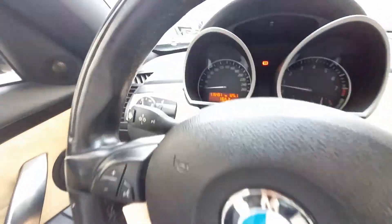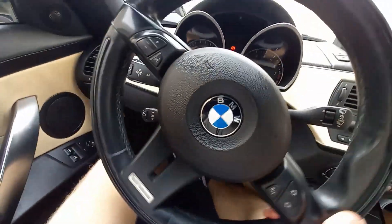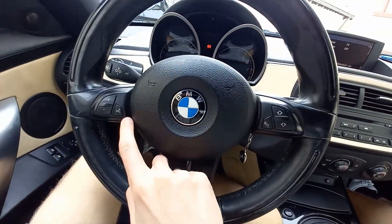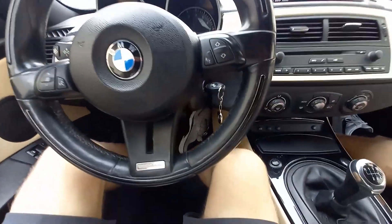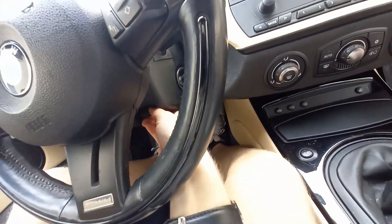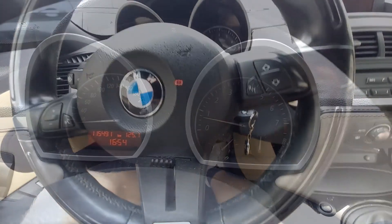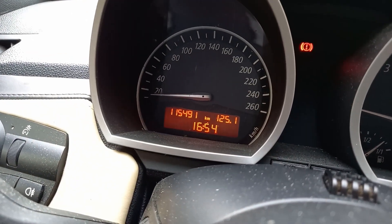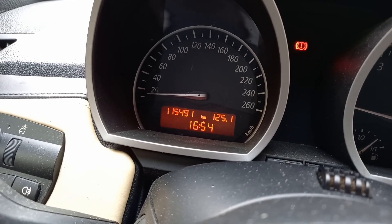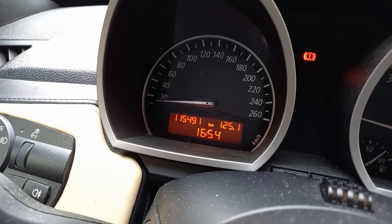Loud horn, turn signal stalk, wiper stalk, and cruise control. All of your audio controls and voice recognition are on the steering wheel — volume buttons and seat track buttons. Very simple. The steering wheel is also manually tilting and telescoping; just release the lever to adjust. On the gauge cluster: speedometer, tachometer, engine temperature, fuel gauge, and a display currently showing the trip meter, clock, and odometer. This vehicle has 115,000 kilometers on it — very low mileage.